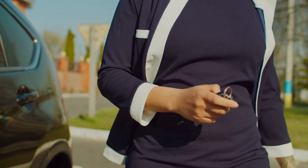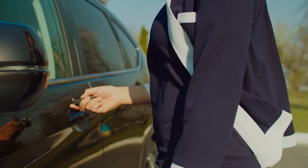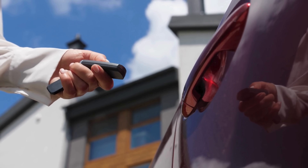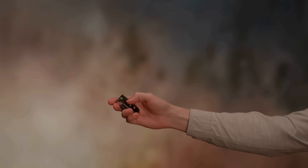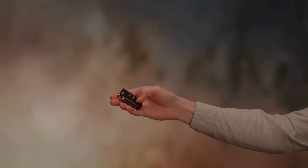The signal range may shorten, requiring you to stand closer to the vehicle to unlock it. Sometimes the car may not recognize the key fob at all, even if it's right in your pocket. You might find yourself pressing buttons repeatedly or holding the fob up to the door handle hoping for a response. These inconsistencies are not merely frustrating — they're a sign that the energy sustaining your car's seamless convenience is running dangerously low.